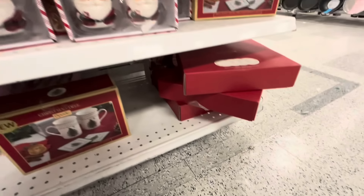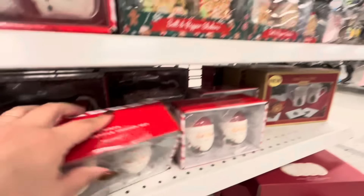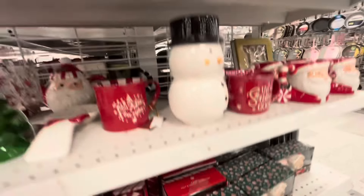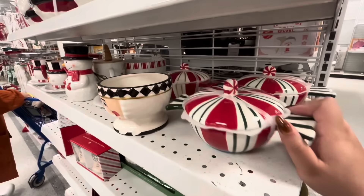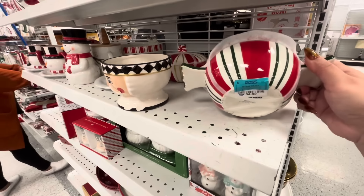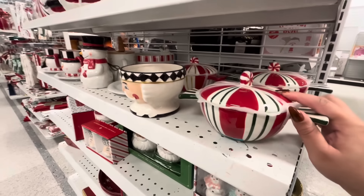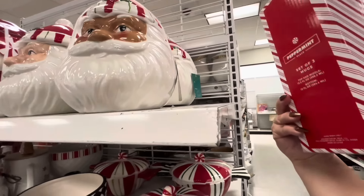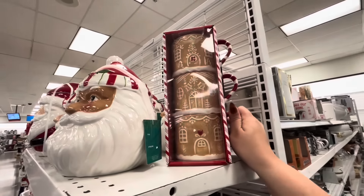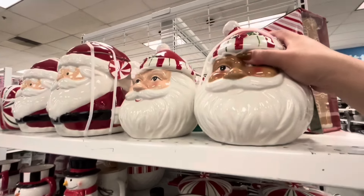Down here some Spode. Over here they have a peppermint candy little bowl dish for $5 — they have the red and gold. This is the red and green gingerbread stacked mugs — $7.99 only, you get three. The Santa cookie jars — I think these are new — $10.